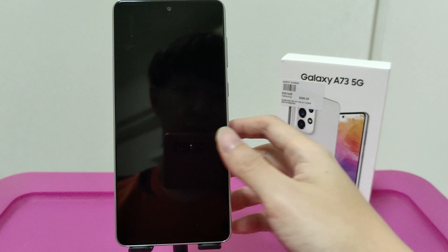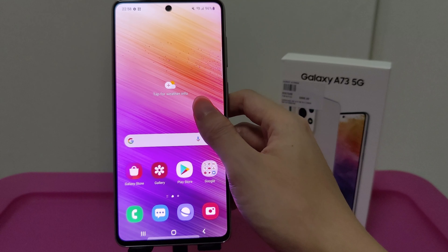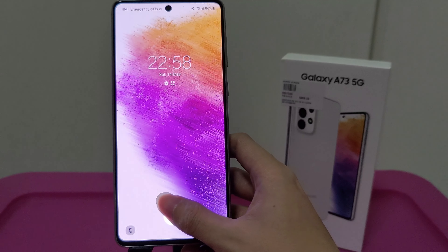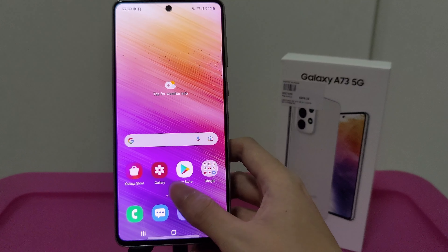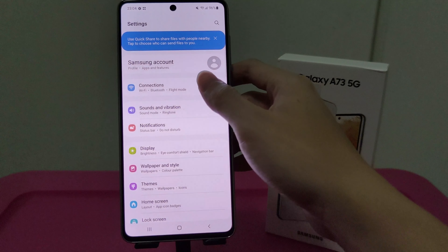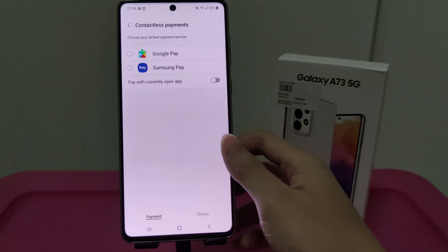Two additional features worth noting: firstly, the phone uses an in-display fingerprint reader, which is the standard type — not the same as the flagship S22 series. Secondly, it supports NFC for payments, and you can choose between Samsung Pay or Google Pay.